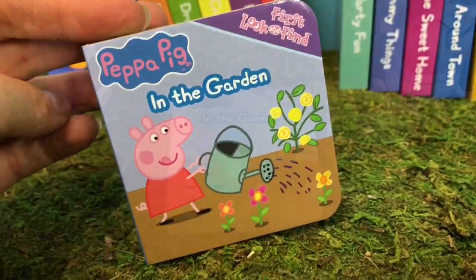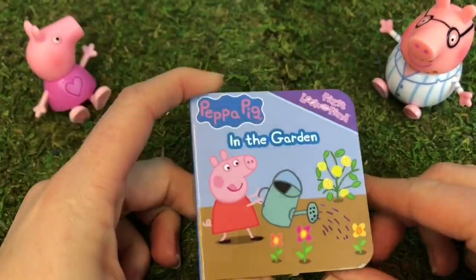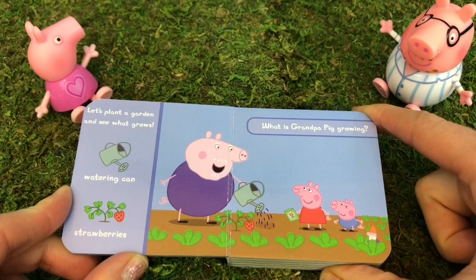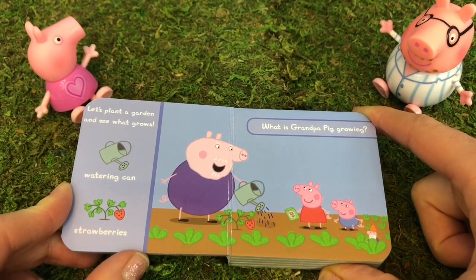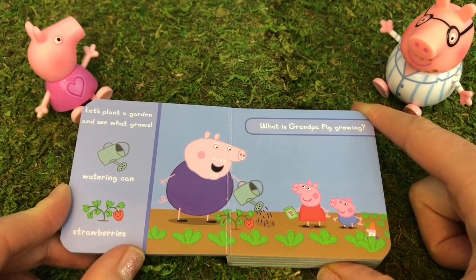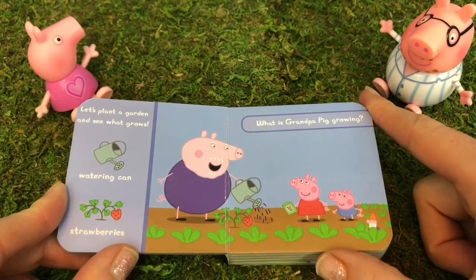In the garden. Remember to look and find the items on the side of the page. Let's begin our story. Let's plant a garden and see what grows. What is Grandpa Pig growing? I see strawberries, and Peppa Pig has a seed packet with a flower on it, so maybe they are planting flower seeds.